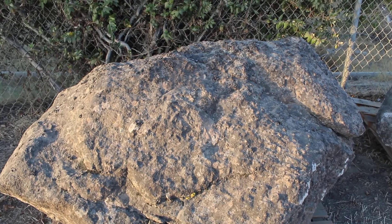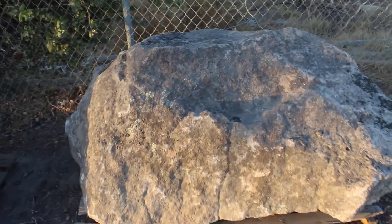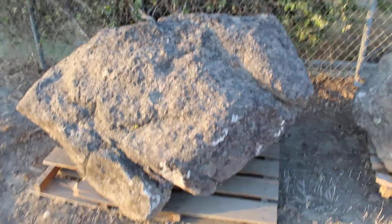The Central Valley, Central Coast, Sierra Foothills — you can have some beautiful moss rock boulders, and this is the type of quality material we're bringing to the Visalia yard.